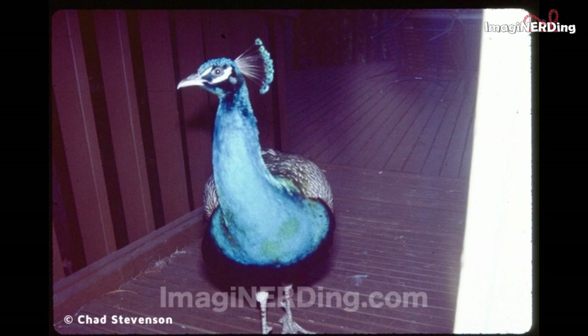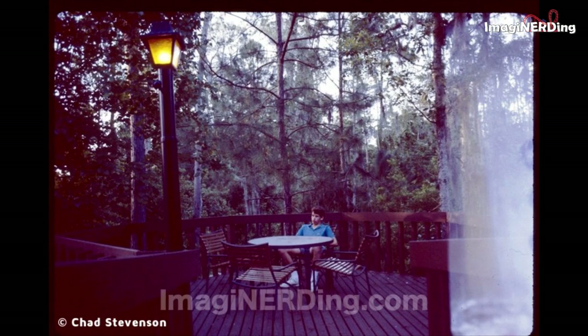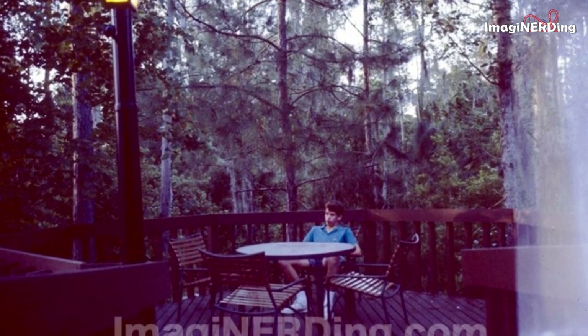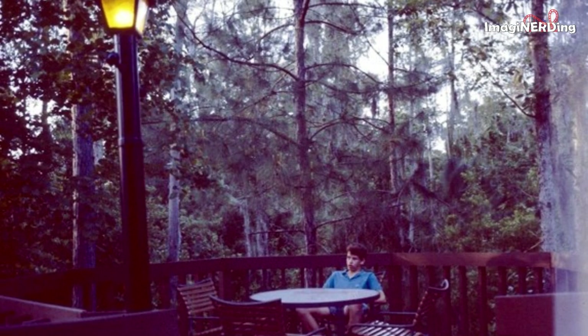What a brazen peacock! Apparently, he wanted to come into the Treehouse Villa — maybe they were used to being fed by guests. Here's Chad sitting on the deck of the Treehouse Villa. You can get a great detail of the furniture, the vista, and that weirdly large lamppost.